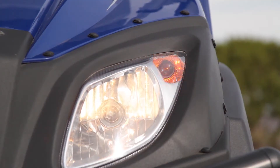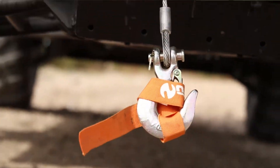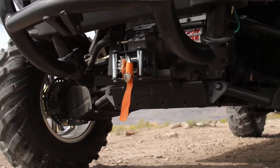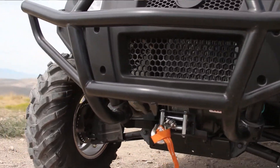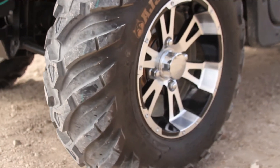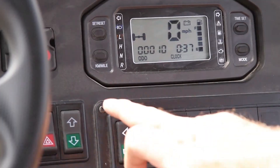Signal lights come standard. 3,000 pound winch. Half windshield. Full roof. Front Baja bumper. Alloy wheels with aggressive tires. 2 and 4 wheel drive with locking differential.